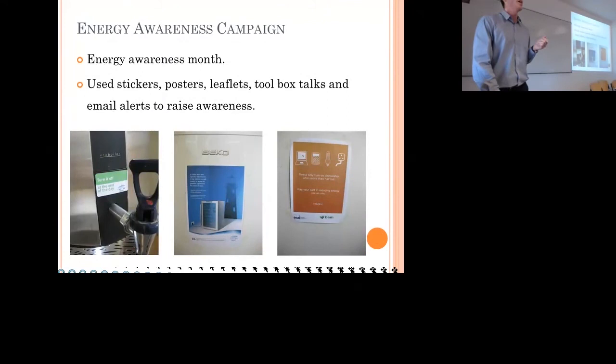As part of the work on site, we also held an energy awareness campaign to disseminate information across the site and make all operatives aware of what we were trying to achieve. We held an energy awareness month in September using stickers, posters, leaflets, toolbox talks, and emails. You can see stickers and posters on different items in the canteen. We also developed educational material on how workers could reduce their energy use at home, so they could take that information home and save money on their own electricity bills.